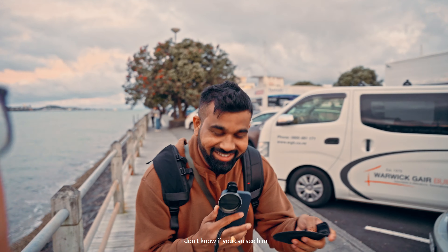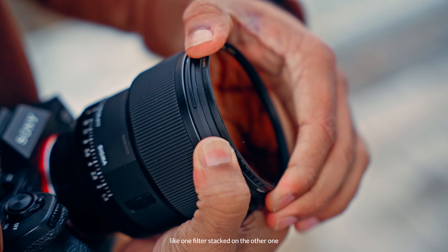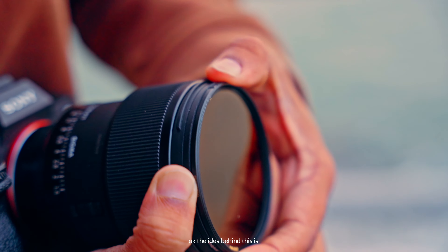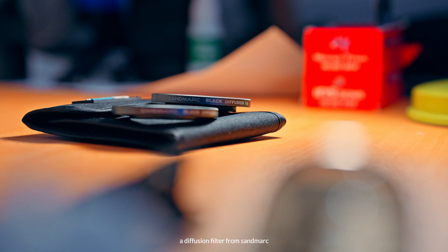For example, I've got the 13 Pro Max and my friend's got the 14 Pro Max. This guy has his filters stacked — like one filter stacked on the other one. So today instead of shooting cinematic b-rolls from drones and cameras, we are here in the city with my friend Ravan to get some phone cinematic b-rolls, because we got this thing called a diffusion filter from Sandmark which we wanted to try.